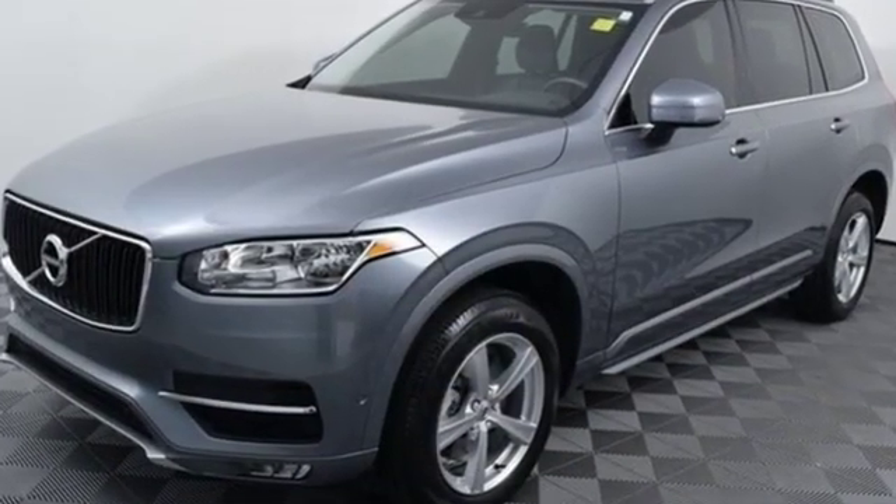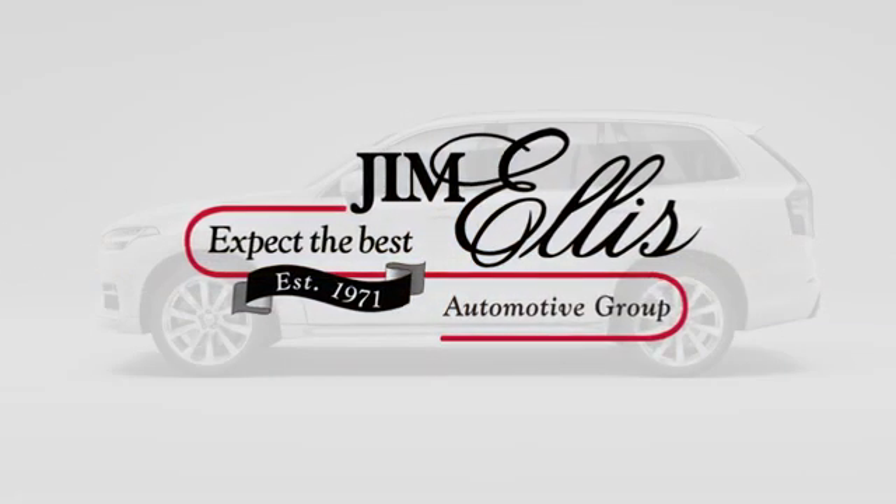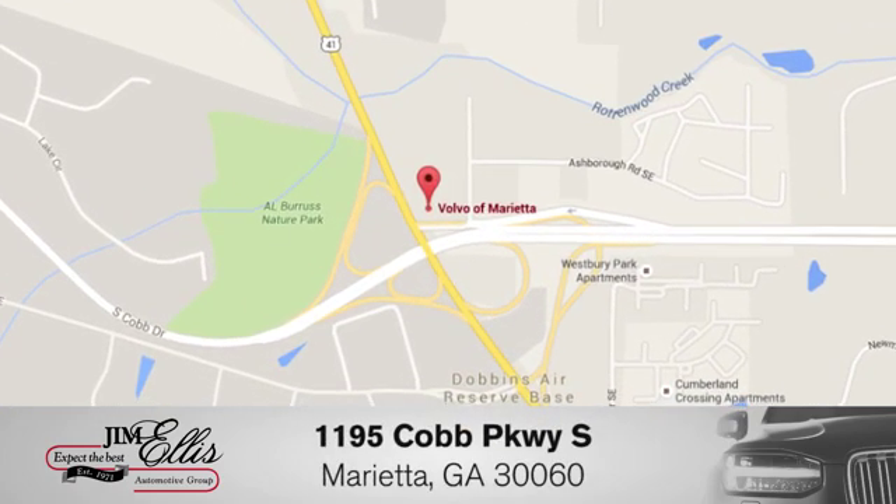It's the Volvo way. Experience it for yourself today at family-owned Volvo of Marietta. Things are different. We're conveniently located near Dobbins Air Force Base on Cobb Parkway.